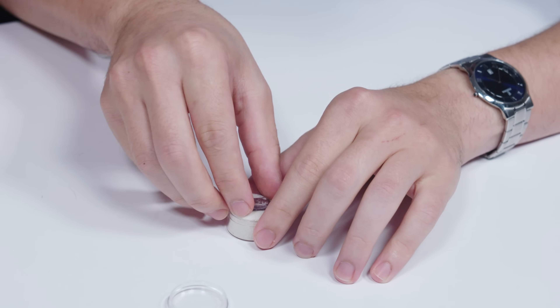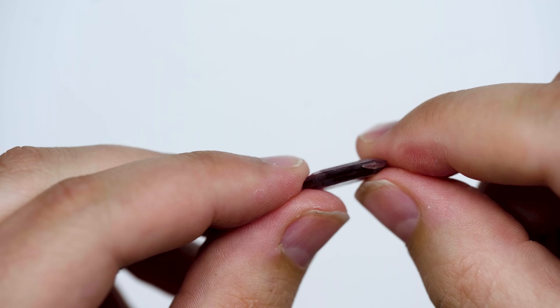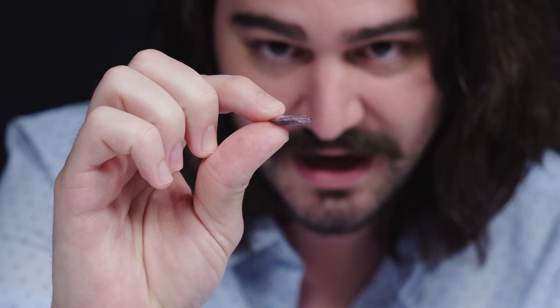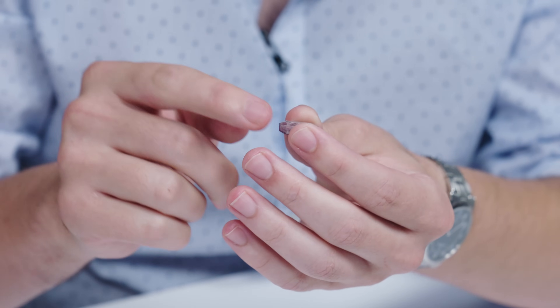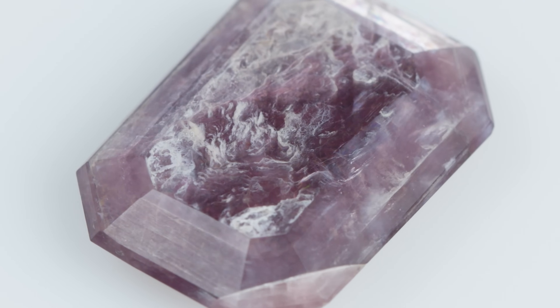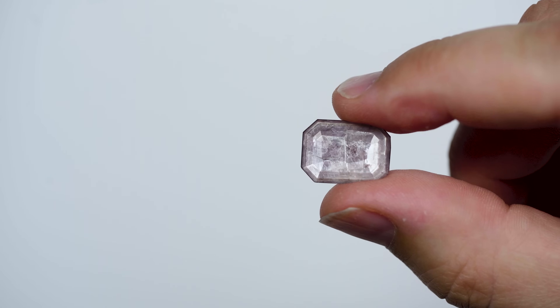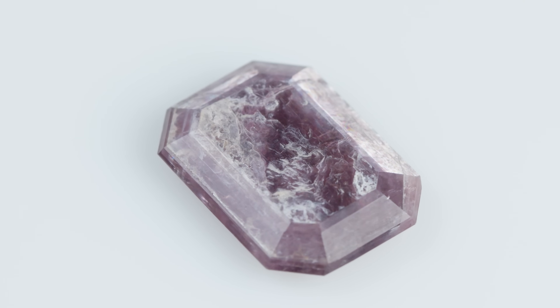This is a cool one. It's thin — a lot of faceted stones come to a point on one end, but this one doesn't. It's literally just a thin slab with no point on either the top or the bottom, with facets around what I'd call a double pavilion. I see lots and lots of layering on the inside of the stone, which is not something you'd normally see in a faceted stone. I'm seeing a little iridescence, some shimmering of sheets, and pinks and purples on the flip side. I'm going to say that is mica.